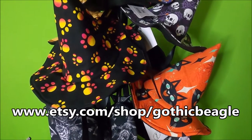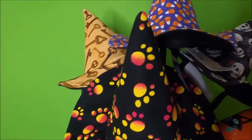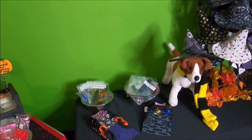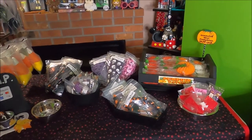I also have a shop on Etsy — I'll leave a link in the video as well as in the description below. Sadly, my beagle that inspired starting Gothic Beagle is no longer with us; he has passed on. But I'm still doing Gothic Beagle in his honor and memory.